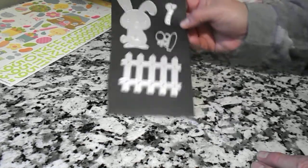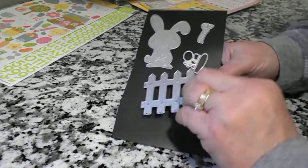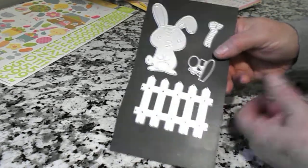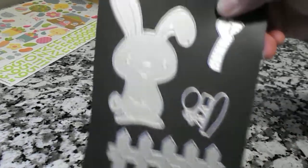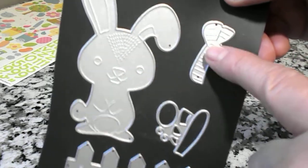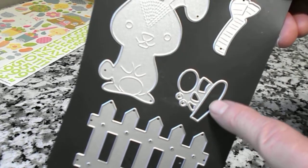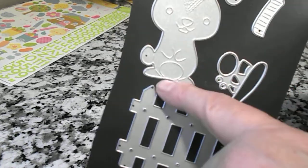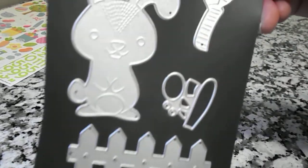I ordered some dies. I got this little fence — I'm going to try to make some kind of embellishments with that. And this cute Easter bunny die. I haven't used that yet. There's a little scarf that you cut out and it goes around his neck. I think these pieces go in his ears, and then there are some little pieces for his eyes and nose. So I'm anxious to use that.